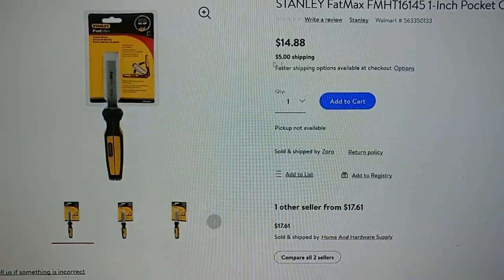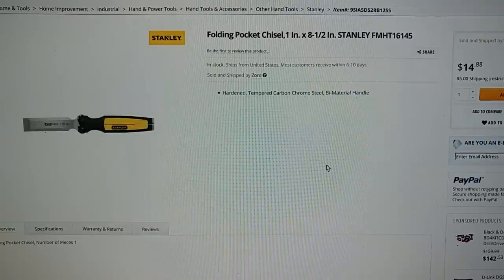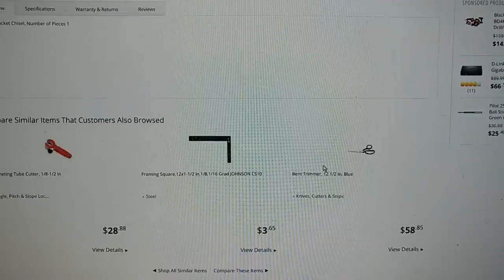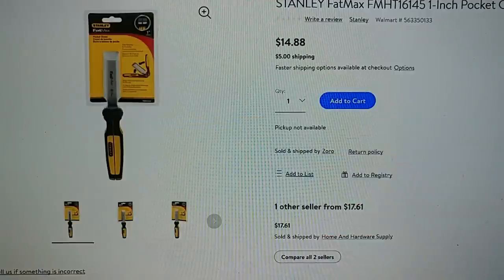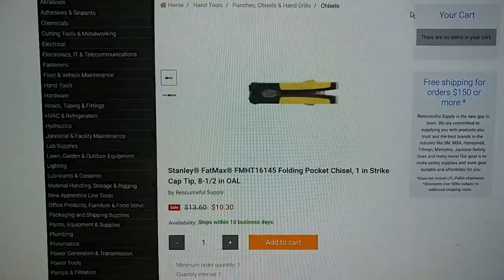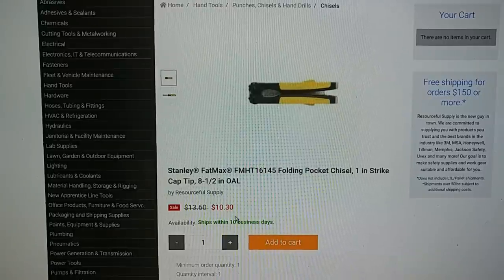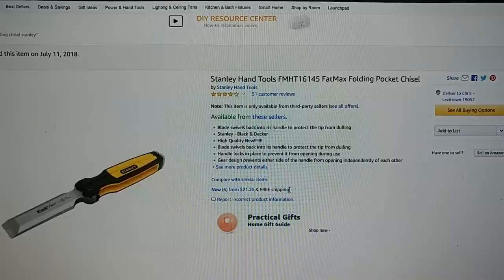You can also get the Stanley chisel for $15 plus $5 shipping from Walmart — and if you're ordering $35 worth of stuff from Walmart, you can toss this in for $15 with free shipping. Newegg has it for $15 with $5 shipping as well, though I'm not sure about their free shipping threshold. Your best bet is probably Walmart if you're already shopping there, or call your local Ace if you have one nearby — $14 and you've got it. Otherwise, Amazon is $21 with free shipping, but it might take a week since it's not Prime.